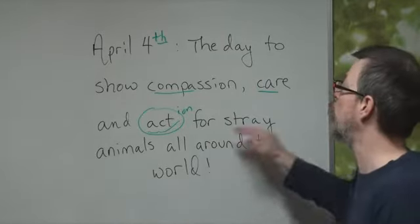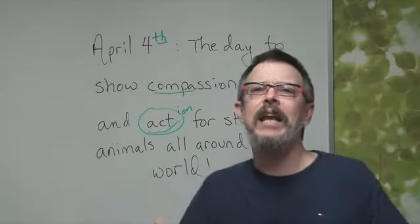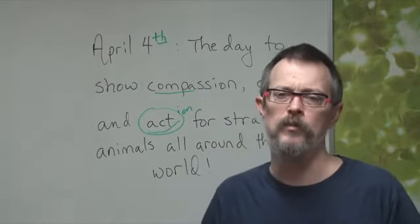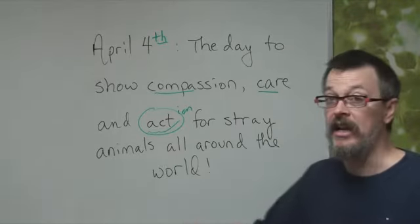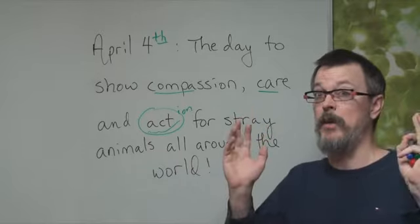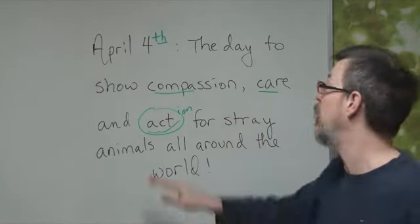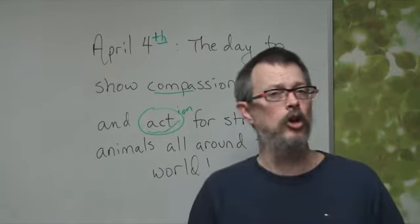For who? For stray animals — animals without homes. Not just in your country, not just in Korea, not just in America, not just in Mexico, but all around the world.